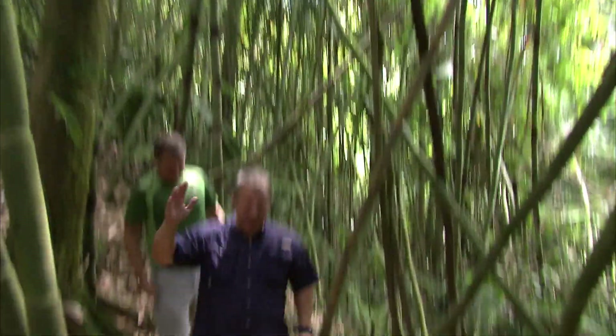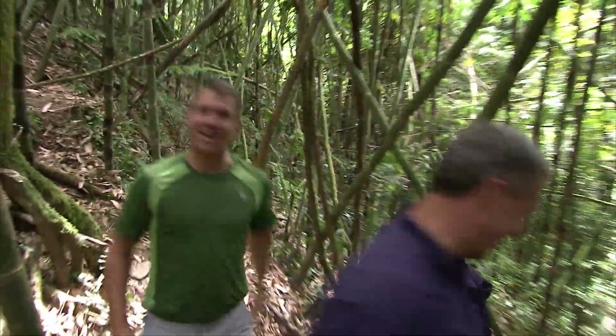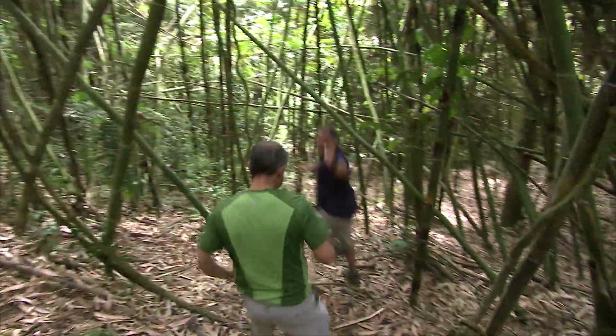You gotta love those bamboo-eating lemurs. Keep on creature adventuring — we'll see you on the Creature Trail.